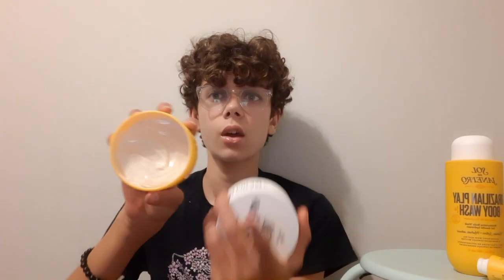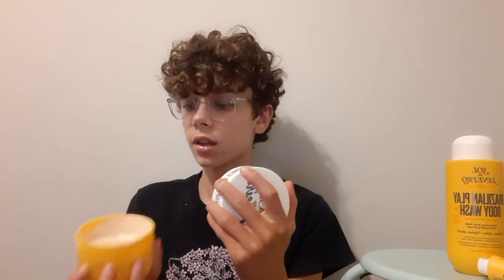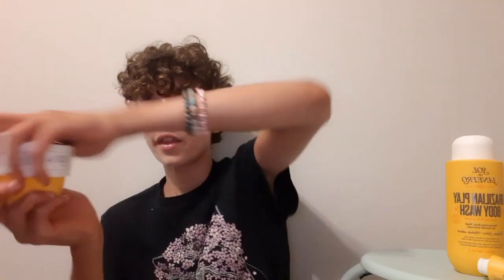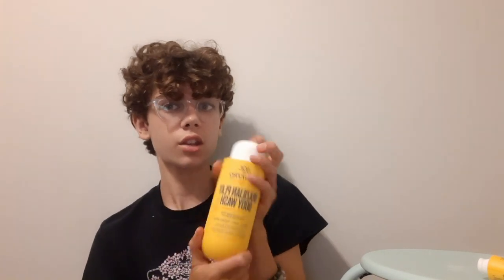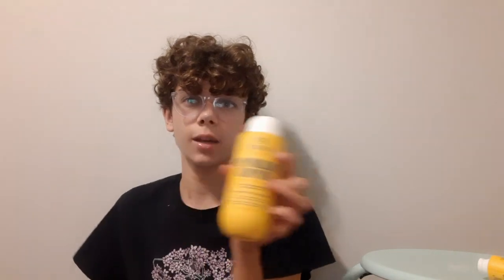Next is the #62 lotion — I like it but it's a little greasy. It does last on me though, so I'm giving it an 8 out of 10. The body wash I really like — it's not a bad price at about $20 for 13 ounces. It's more of a cream body wash than a gel, and it's moisturizing. I'm giving this a 9 out of 10.